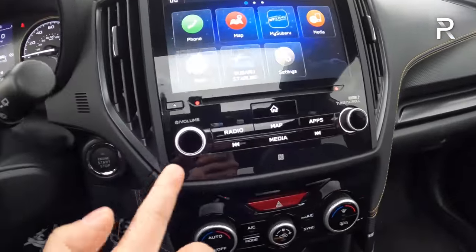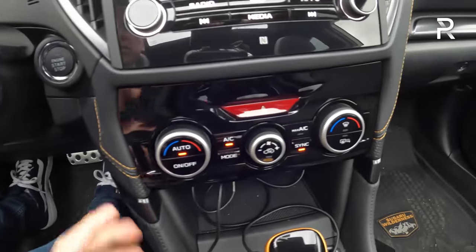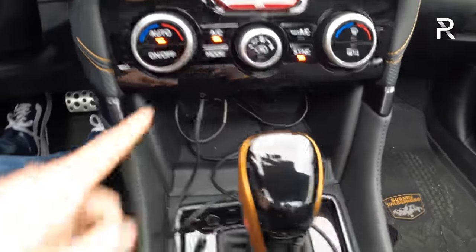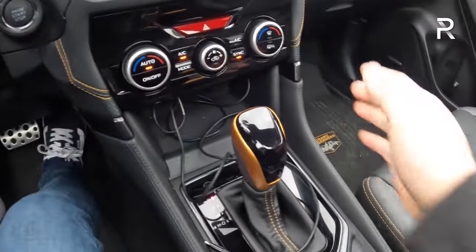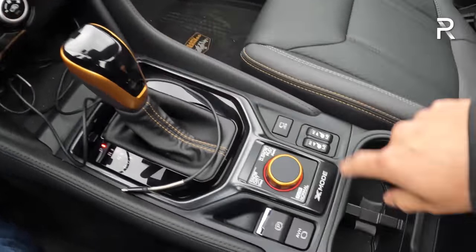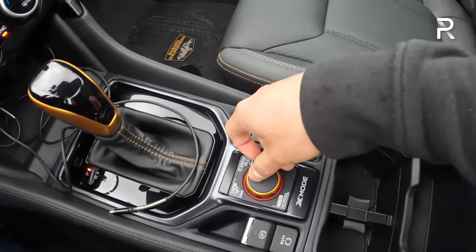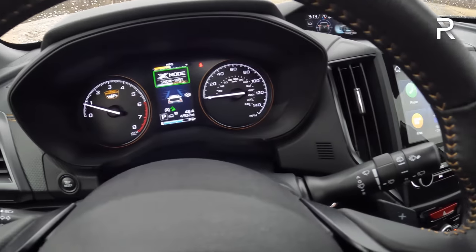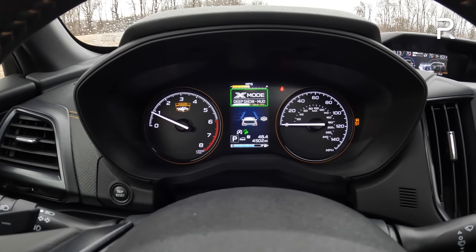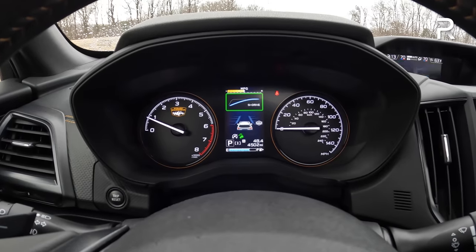The rest of the interior has big traditional knobs for volume, climate control, and tuning. You have dual-zone automatic temperature control. No wireless phone charging pad — that's a little frustrating, though I think you can add it as a dealer option. There are just two USB-A ports. The CVT transmission controls have more of that dark copper anodized copper accents. Heated seat controls, electronic parking brake, auto brake hold, and the Wilderness gives you dual X-mode. Rotate left for snow/dirt, which all other Foresters have. Rotate right for deep snow and mud, which alters your throttle mapping, transmission programming, and traction control. Push it to go to normal.